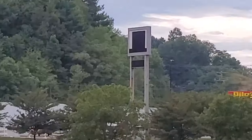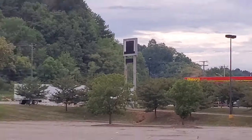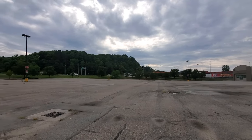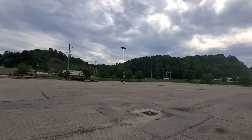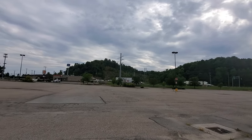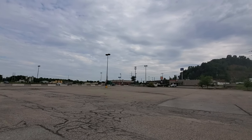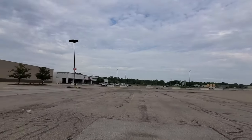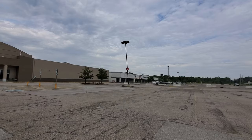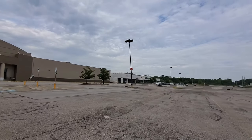That would have been the Kmart sign right there. Other than that, I don't see any other Kmart signs. But look how all the lamp posts in here, they're all like bent over — just slightly bent. These over here aren't too bad, but this one here, somebody just completely wrecked into it, and it looks like it's just about to fall over.